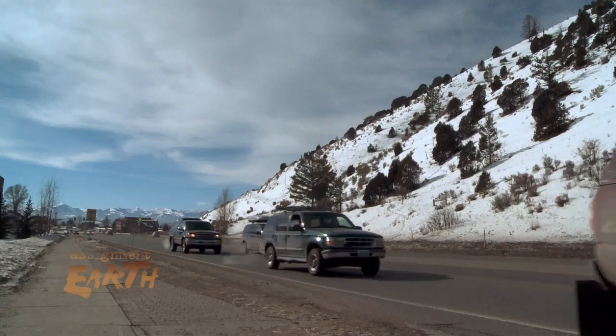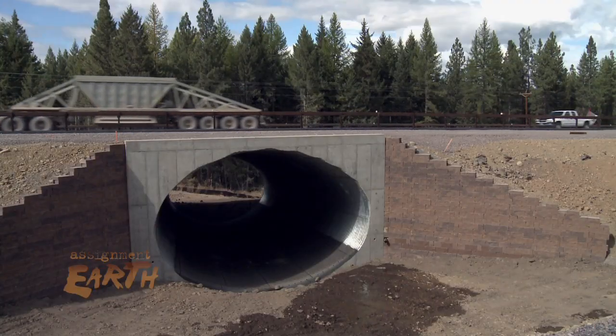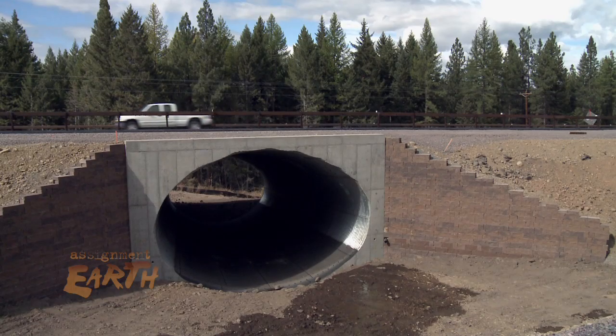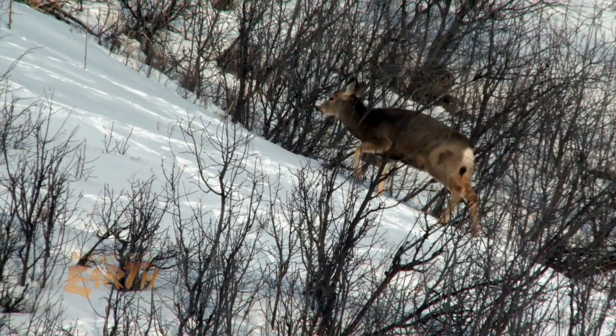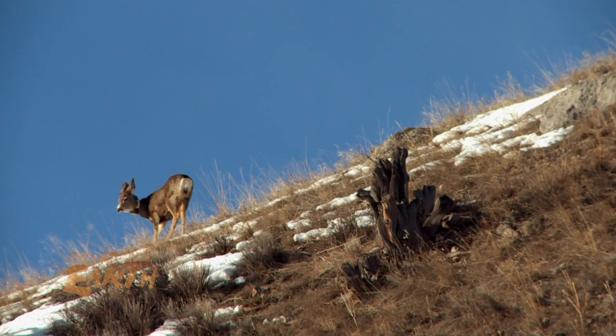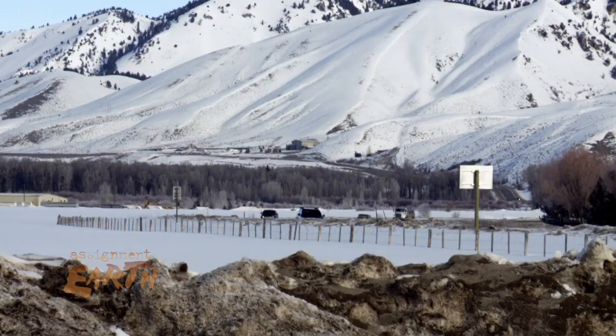These kinds of accidents can be avoided. Building wildlife underpasses has reduced collisions with deer by as much as 90% in other parts of Wyoming. The federal government and state governments are spending more money to figure out how these animals are crossing, as well as how to safely accommodate them. It's a huge safety problem.